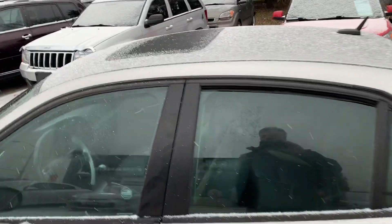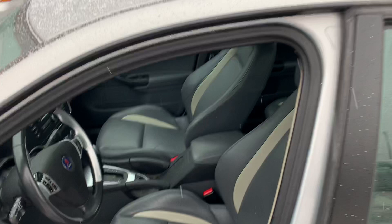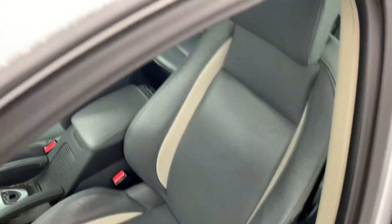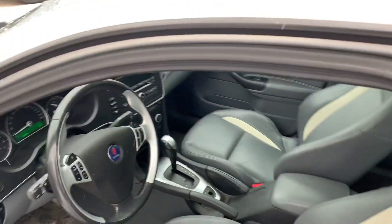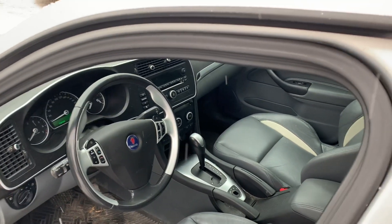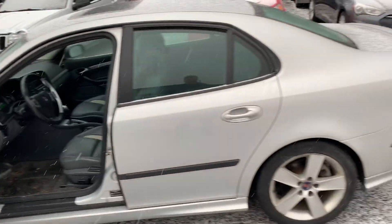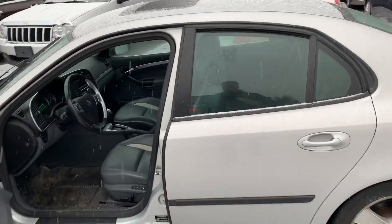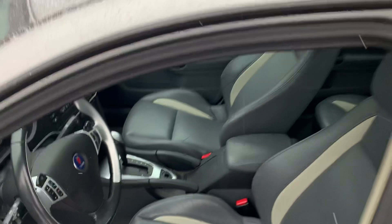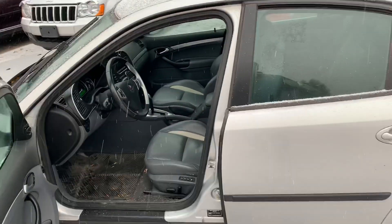We're going to send this out for cleaning, but I just wanted to get it online so you can see the cool interior. With the two-tone interior, you get steering wheel controls, heated seats with the leather interior, and a premium sound system. An interesting thing with the Saabs is that the ignition key is in the center console.